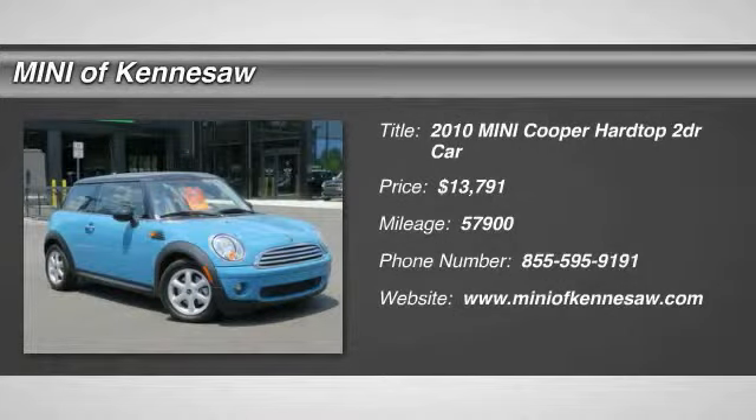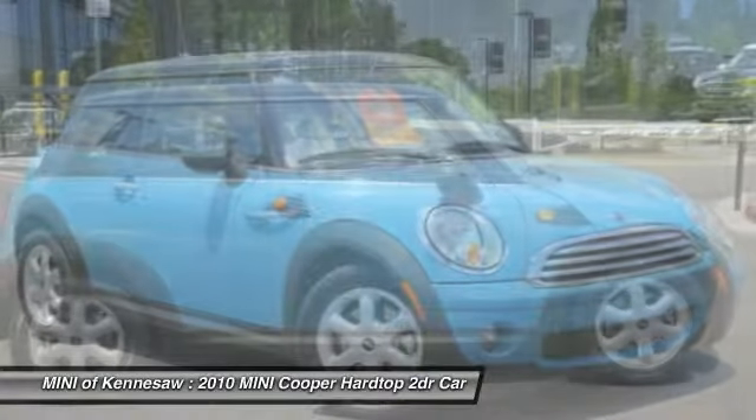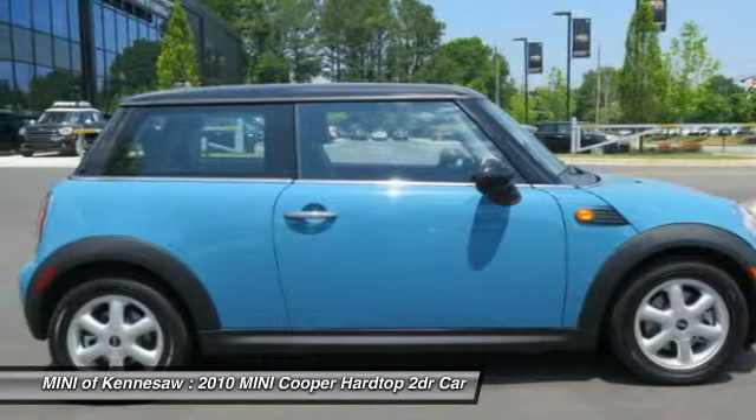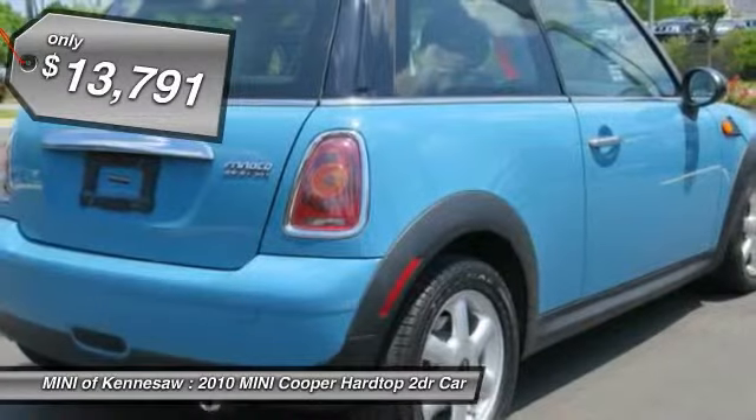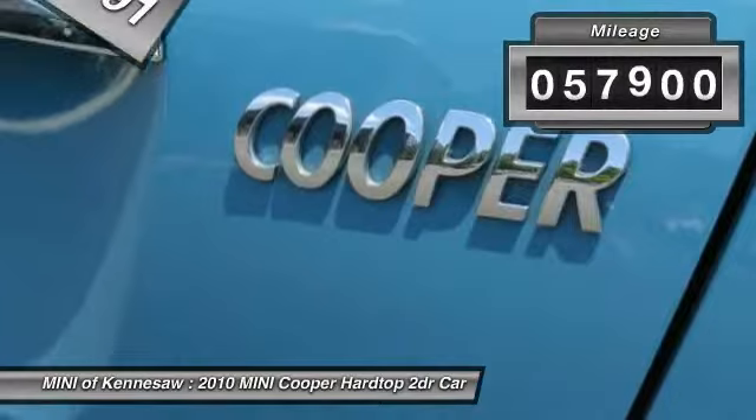The 2010 Mini Cooper. Agile handling and quick, precise steering make the Mini Cooper lots of fun to drive. The cabin is roomy with plenty of front leg room and is priced below $15,000. This vehicle has less than 60,000 miles.